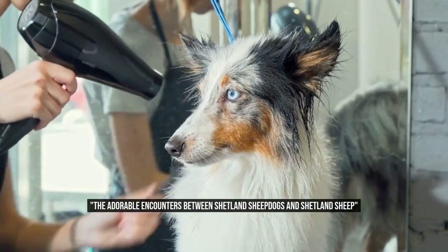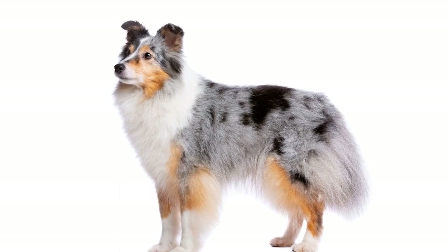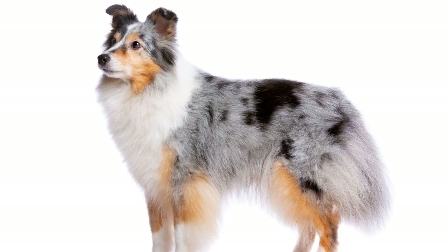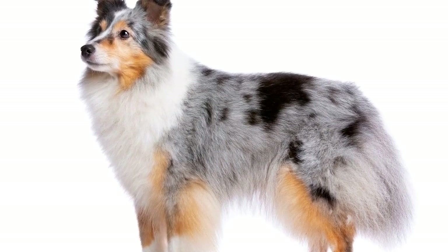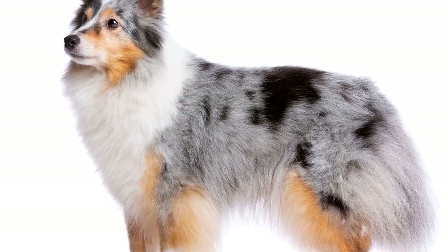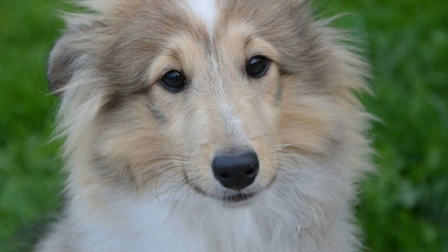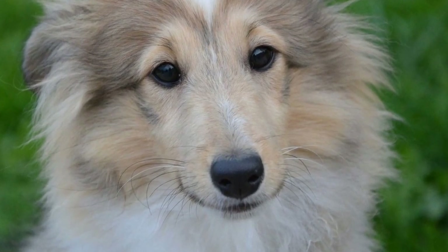The Adorable Encounters Between Shetland Sheepdogs and Shetland Sheep. When it comes to adorable and fluffy animals, there are few breeds that can rival the charm and cuteness of the Shetland Sheepdog, also known as the Sheltie. With their luscious coats, intelligent eyes, and playful personalities, Shelties have captured the hearts of dog lovers all around the world.